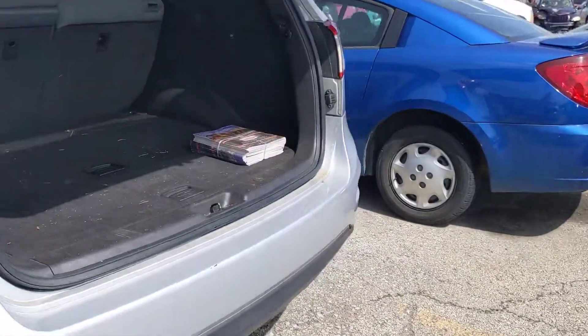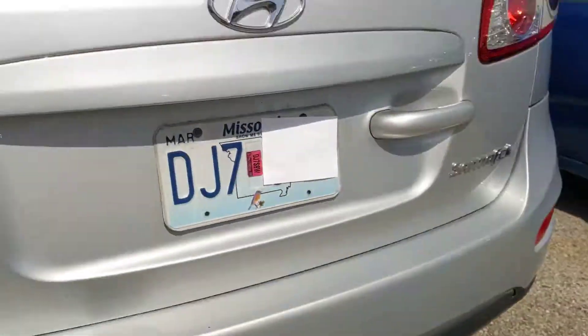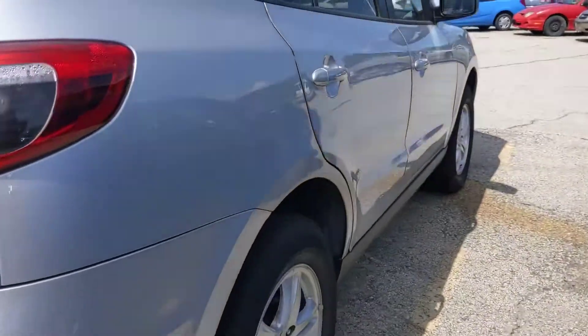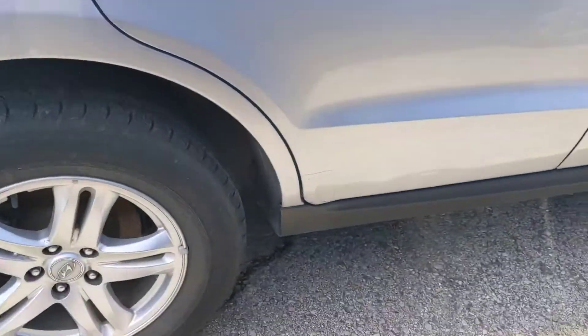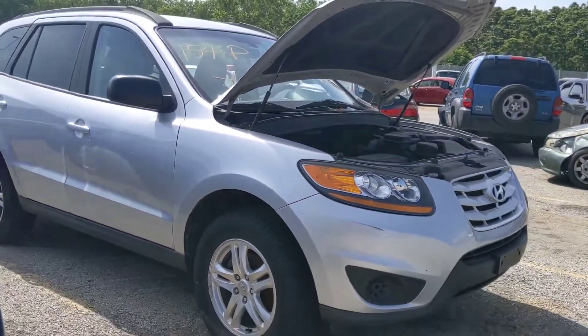Back side — lights look good, door looks good. I really don't see any issues with this one. All right, there's your closer look. Happy bidding.